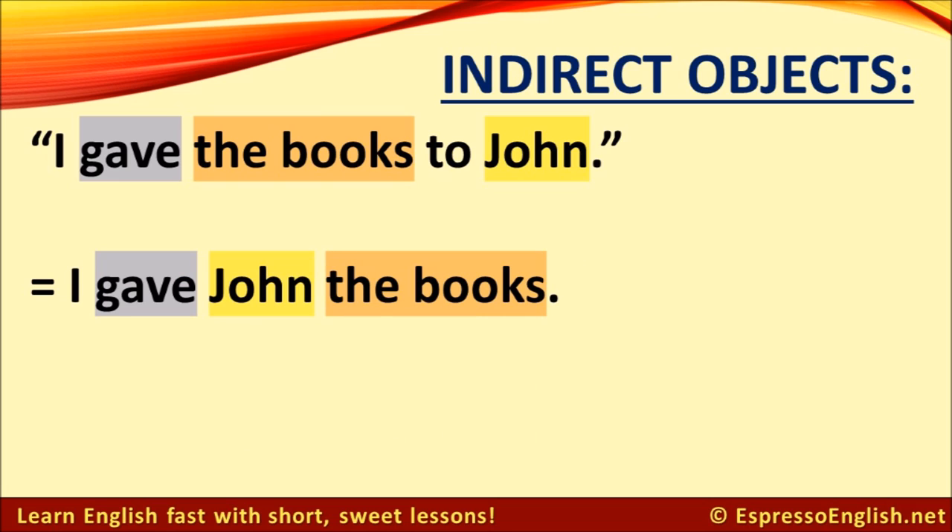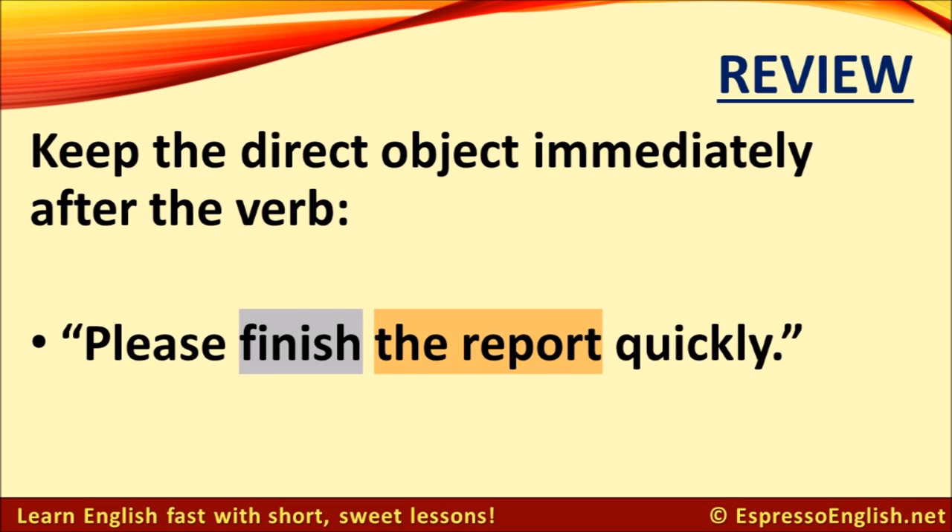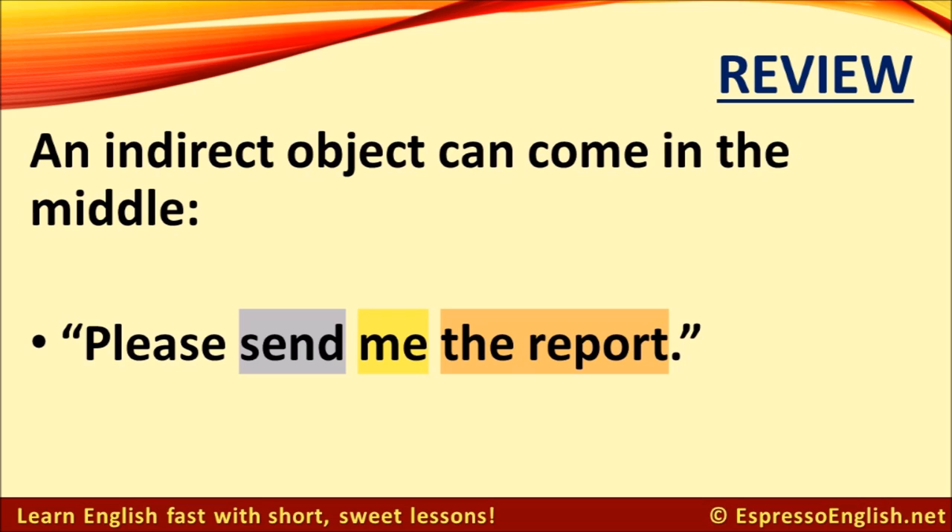These sentences are the same as when we have the indirect object in the middle. So, I gave the books to John is exactly the same as I gave John the books — both versions are correct. Let's review. When a verb has a direct object, keep the direct object immediately after the verb. For example: please finish the report quickly. It is possible for an indirect object to come in the middle.